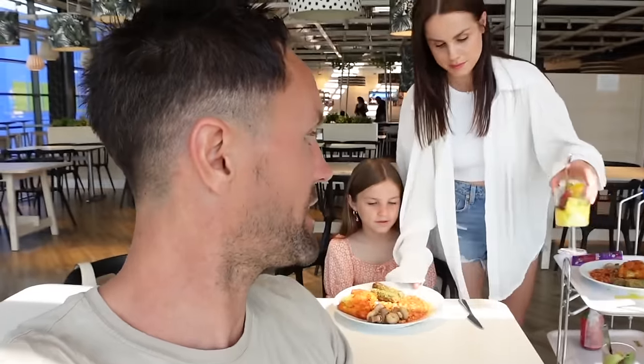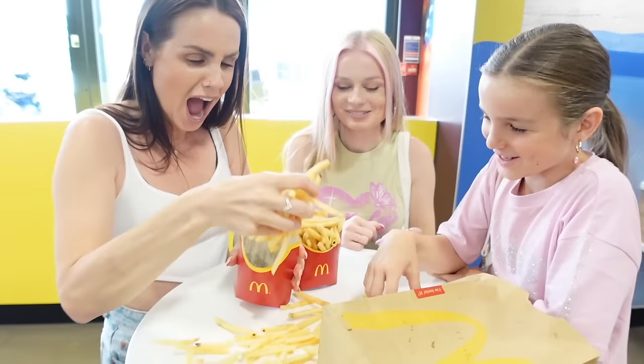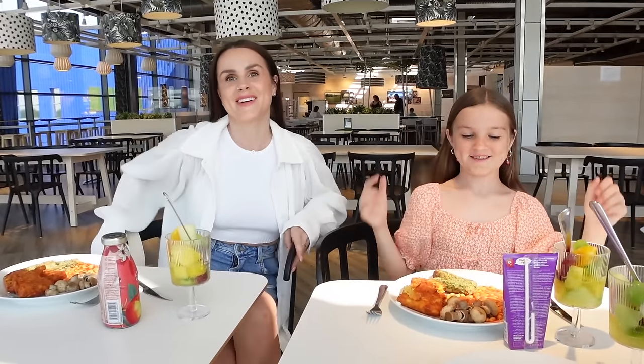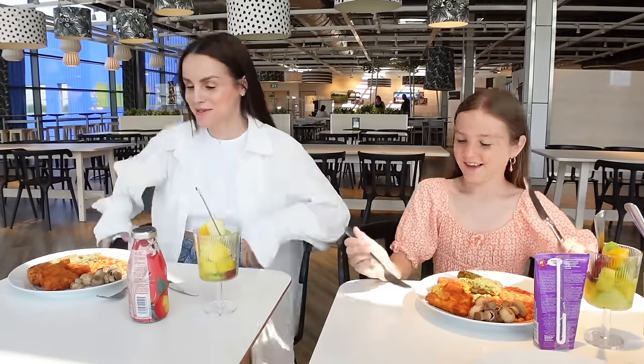I have to say — wow, it is insanely cheap in here. I kept looking at everything and there were meals for 99p. It kind of rivals McDonald's in terms of being super cheap. Darren is currently salivating behind the camera because he has to film while we taste test.